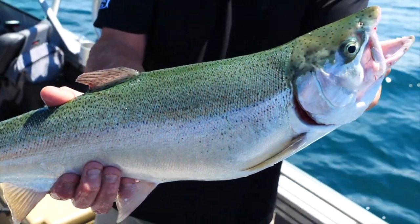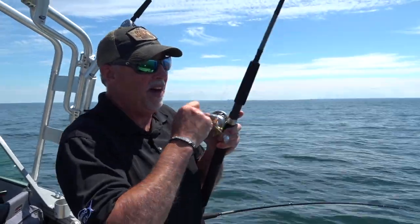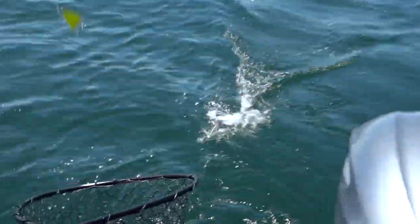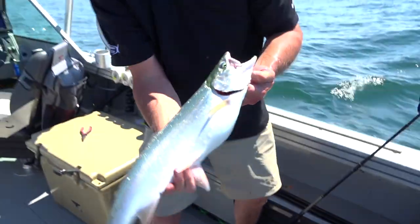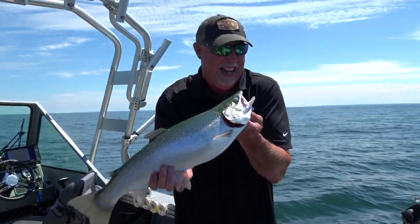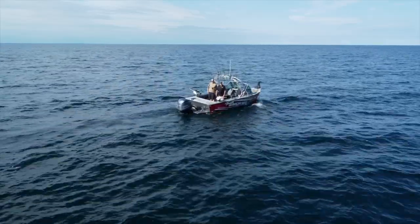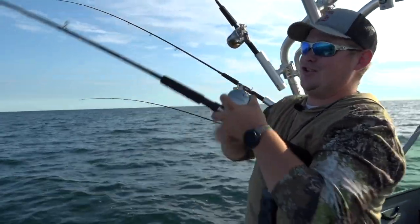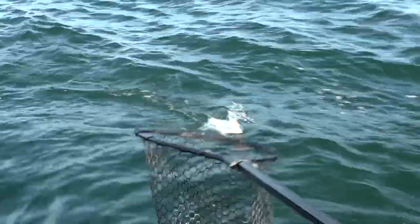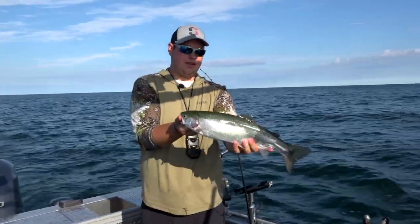Steelhead are one of the most popular species found in the Great Lakes. Not only do these acrobatic fish put on a show when hooked, they can be found in all five of the Great Lakes. That's right, even Lake Erie — a body of water best known as a walleye fishery — offers up some amazing steelhead action. If you know when and where to look, Jake and Mark Romanack head to the central basin of Lake Erie, not far from Cleveland, Ohio, to search for steelhead that roam the offshore waters.